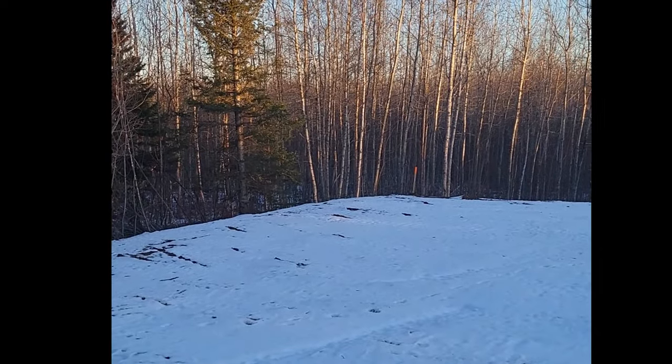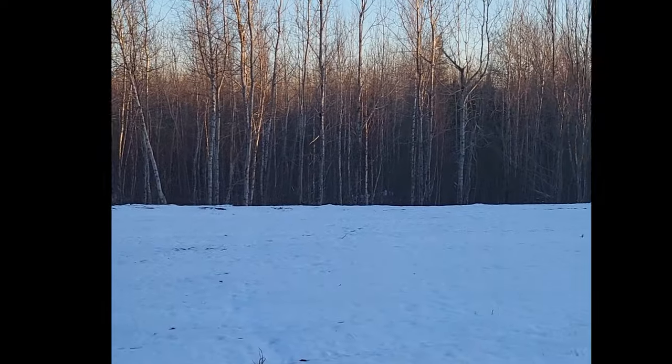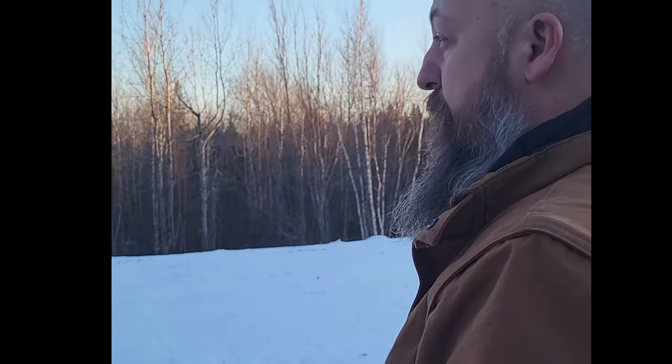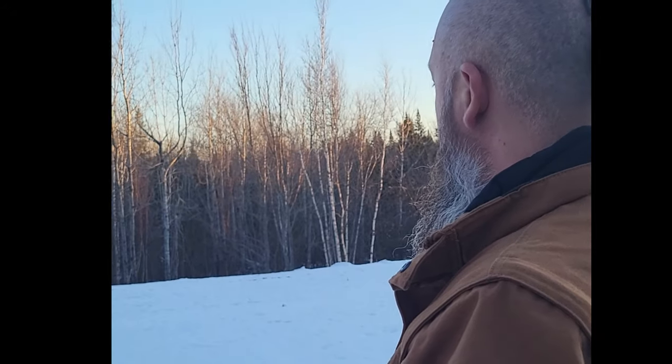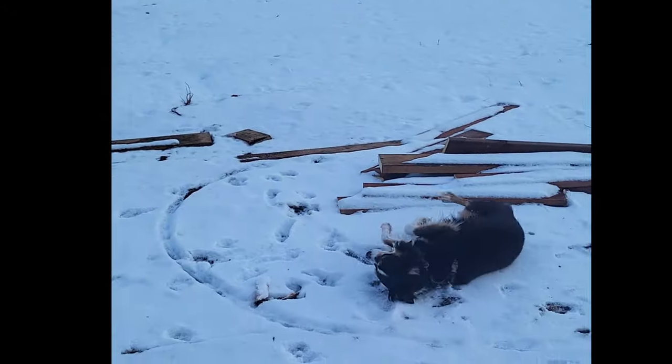It sure is peaceful. The silence — it's extremely silent right now. Until your phone goes off. Until Godzilla appears. Callie's happy.